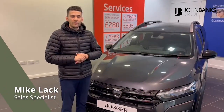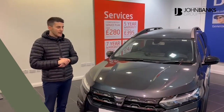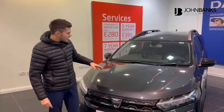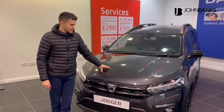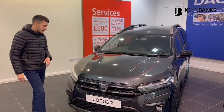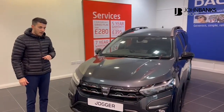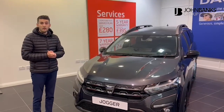Good afternoon, my name is Mike, part of John Banks here in Cambridge, representing the Dacia, Alpine and Renault team. Today I wanted to talk to you about the seven-seater and Dacia's most latest vehicle released on the market — that's the Jogger. This vehicle here is in slate grey and it's a high top spec vehicle, so I'm going to go around and show you the vehicle and highlight some of the features as to why this might be the car for yourself.